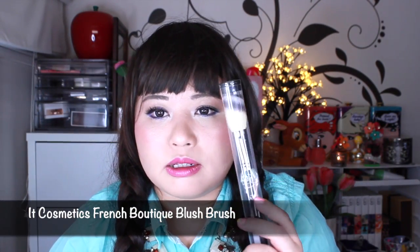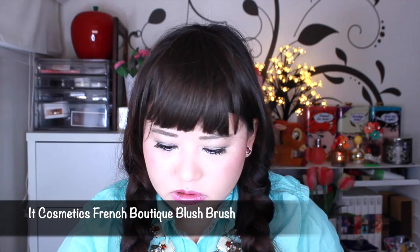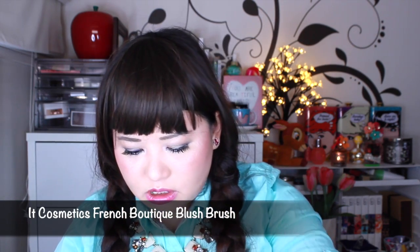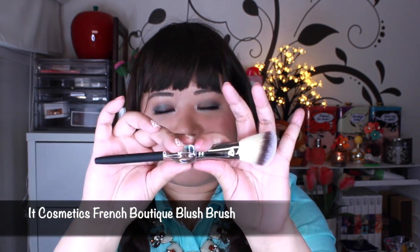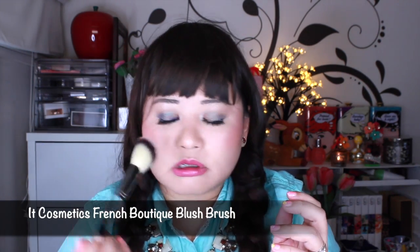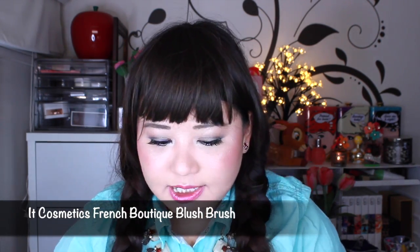One other friend got me this brush from IT Cosmetics, which I haven't opened yet. I think this is the one called the French Boudoir brush. It's really soft and look how pretty it is — it has this really special handle. It feels really soft, I really like that.